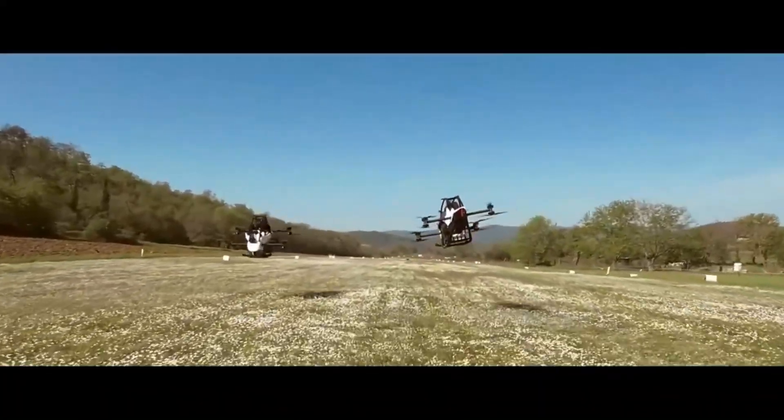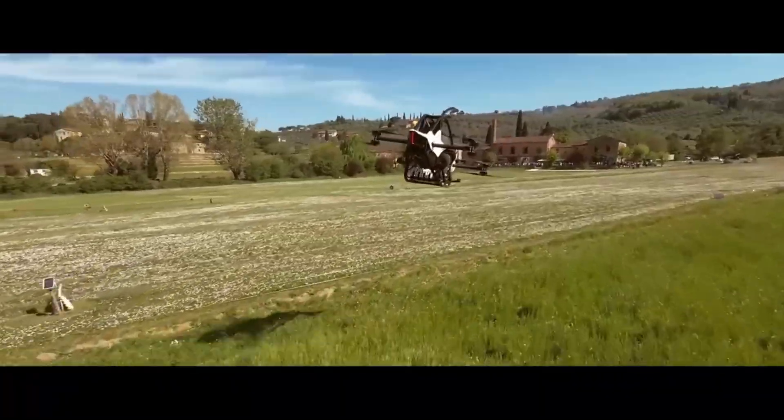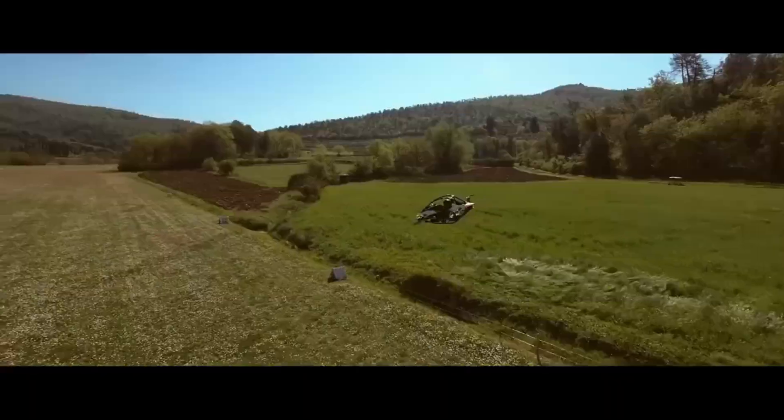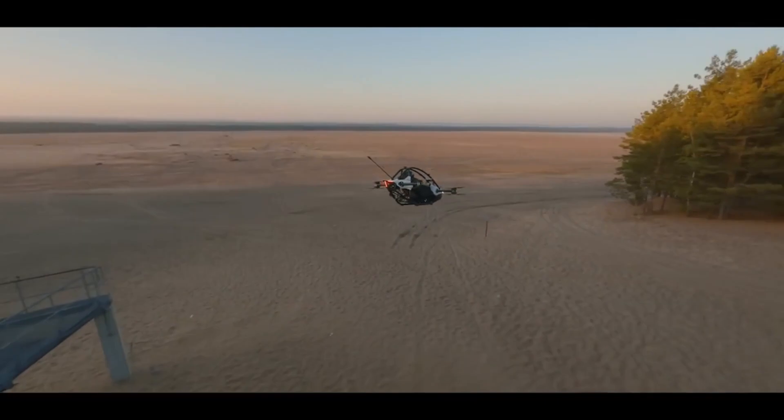Designed by Jetson Aero, the Jetson One is an electric vertical takeoff and landing vehicle, or EVTOL, made for individual use. It's lightweight, easy to fly, and designed for anyone who's ever dreamed of taking to the skies.